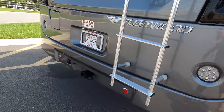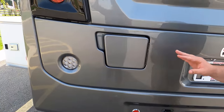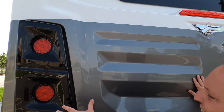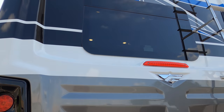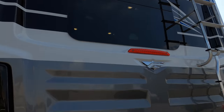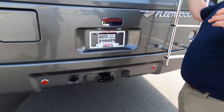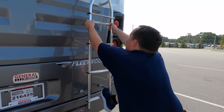Coming around the back, we do have the fuel fill-up in the rear — I love that. It makes it so much easier to get it on both sides. I love the rear cap and the rear light design — it looks great. You've got your backup camera right here. You also have a 5,000-pound hitch on this motorhome — 5,000 pounds. And you have a one-piece TPO roof. Let's go up there and take a look.